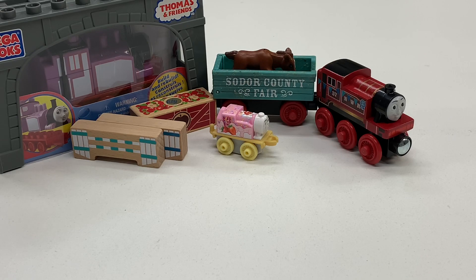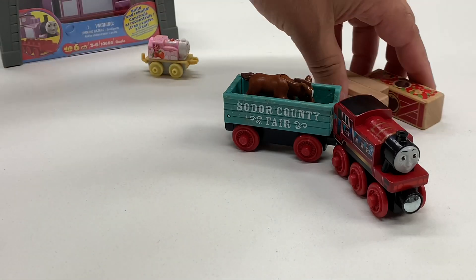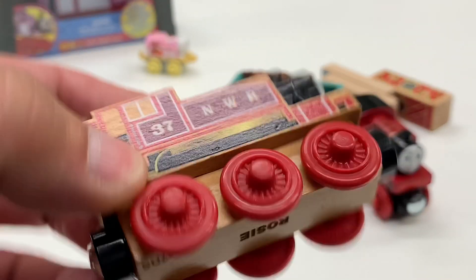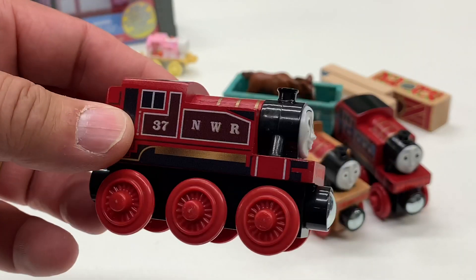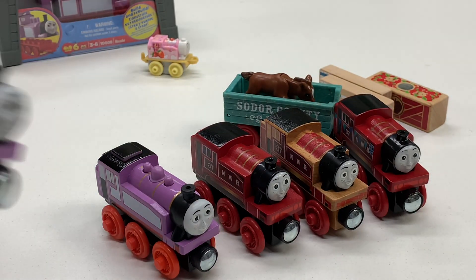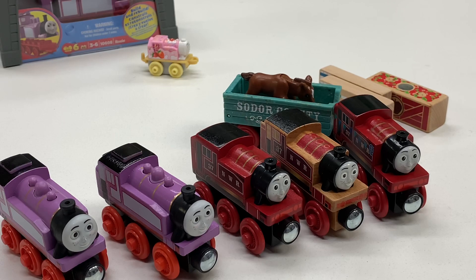Let's look at some of the other classic items — let's do all the wooden ones. We got the Country Fair Rosie, we got Thomas Wood Rosie — I guess that's technically Thomas Wood. Now is this Thomas Wood regular Rosie with the fully painted version? We got Thomas Wood and Railway Rosie in the pink, and another Thomas Wood in the pink. I think that's all the wood ones.